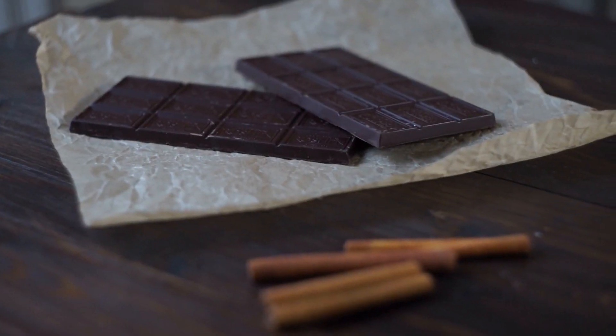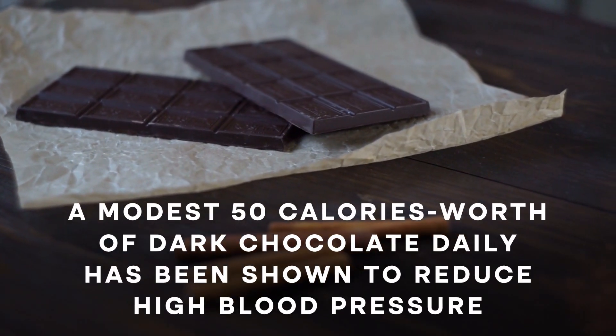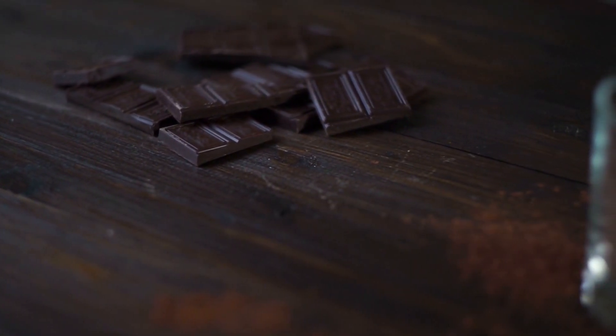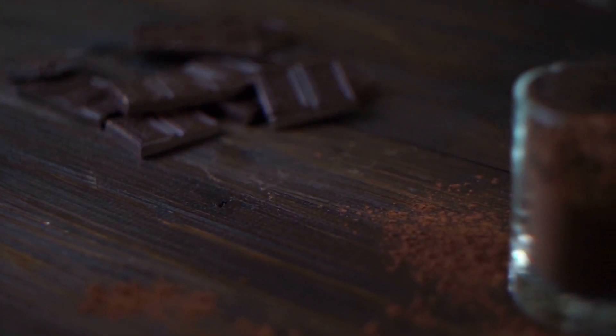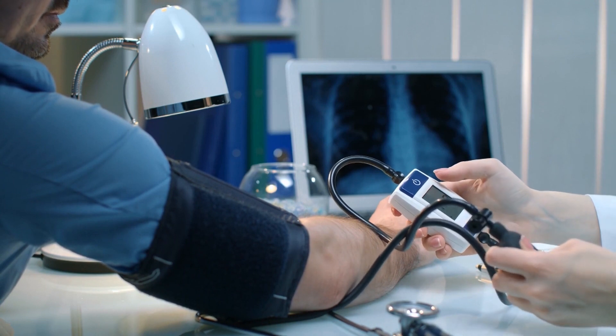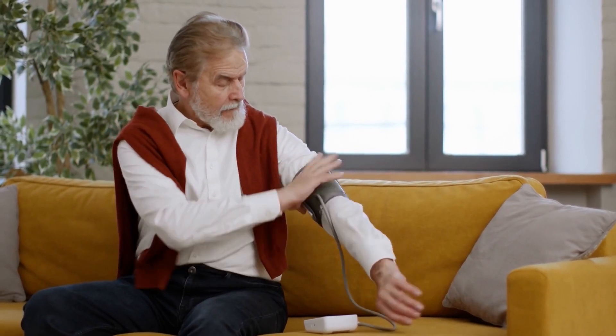And even dark chocolate! Consuming a modest 50 calories worth of dark chocolate daily has been shown to reduce high blood pressure, thanks to its supply of the antioxidant flavanol. Hypertension and hyperglycemia go hand-in-hand, but there are steps you can take to lower your blood sugar and your blood pressure!